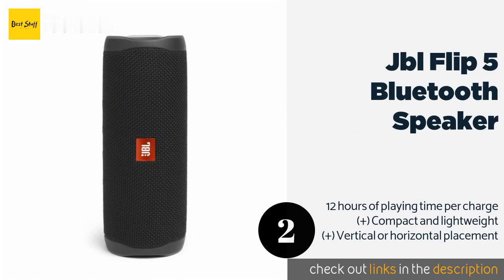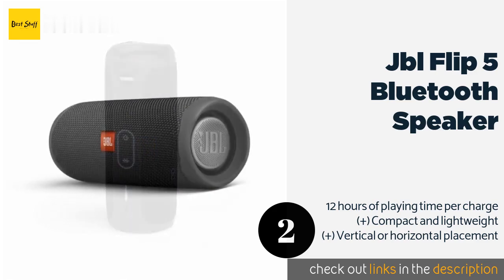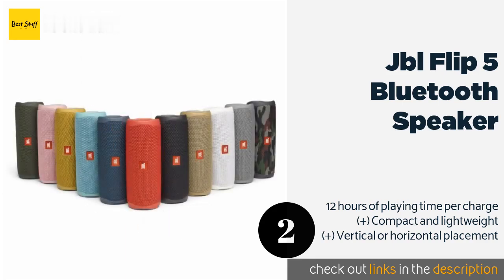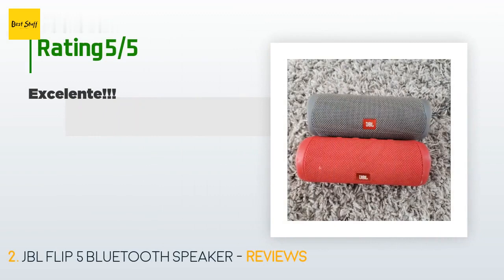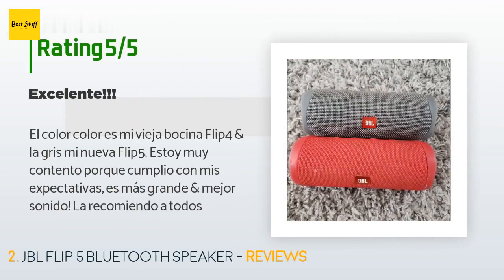The second product is the JBL Flip 5 Bluetooth Speaker. The JBL Flip 5 delivers high-quality booming bass, and its rugged, waterproof build lets you take it virtually anywhere. It's available in black, gray, camouflage, red, or teal, and several can be paired for a rich stereo sound. The price is around $120. Check out the product link in the YouTube description below. This product has an average 4.7 stars from more than 4,104 customer reviews.